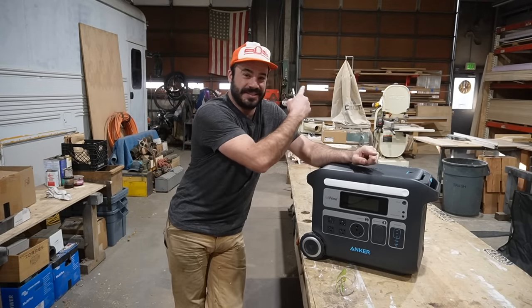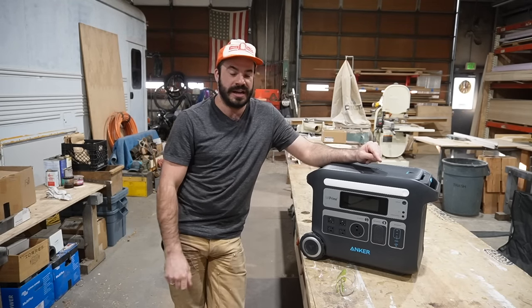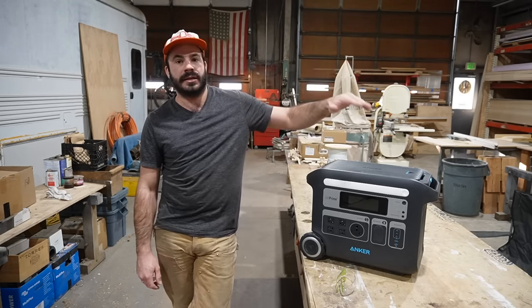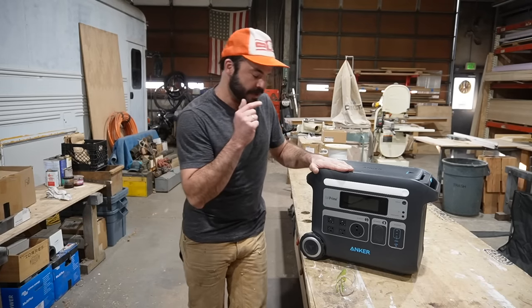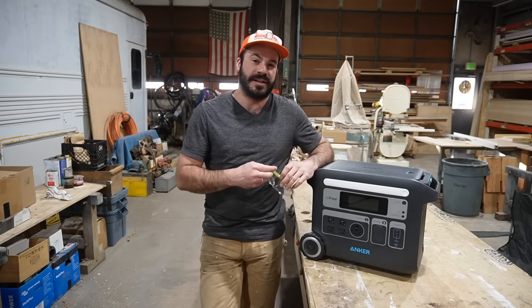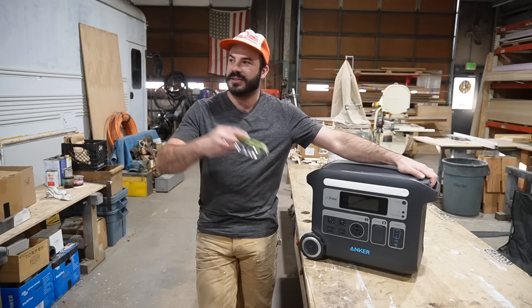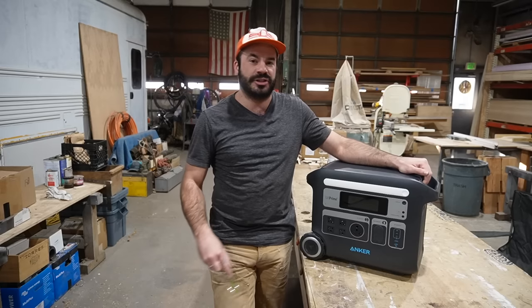That's what makes this my weapon of choice. I'm excited and happy to be working with Anker, and the support they're providing this channel is going to let me have a lot of fun showing you not only this product but all the other great things we'll be doing in the shop along the way.